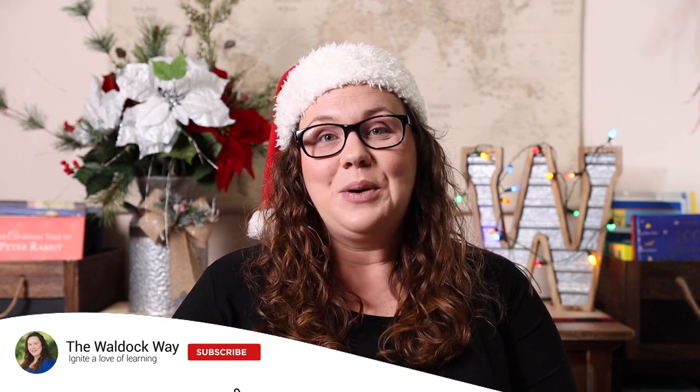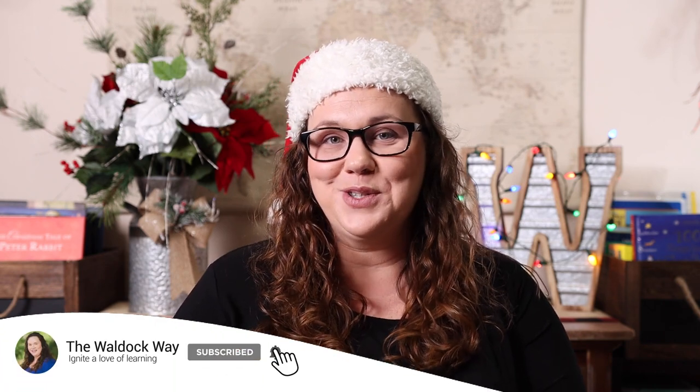Hey everybody, welcome to the Waldock Way. I'm Jessica, and today's video is going to be a Christmas car schooling video. If you watched our holiday traditions video, which I'll link right here, you know that a lot of our traditions involve us being in the car — going to drive-through nativities, looking at lights, doing donations, all at least an hour away because we live in the middle of nowhere.